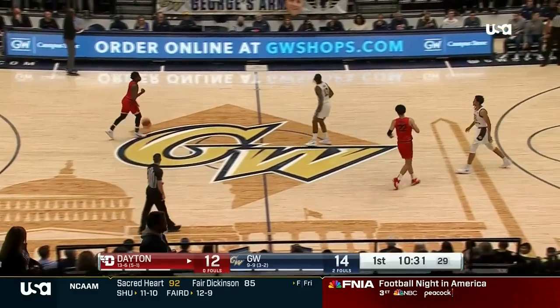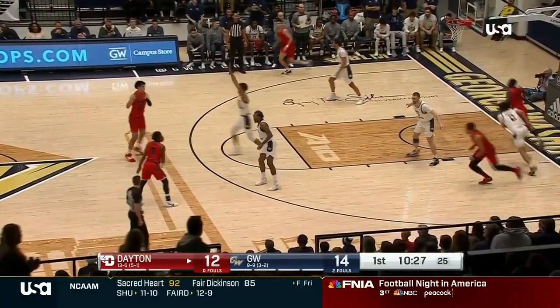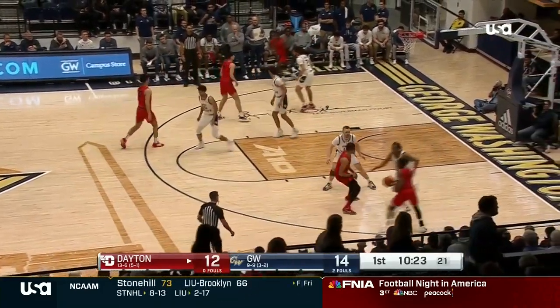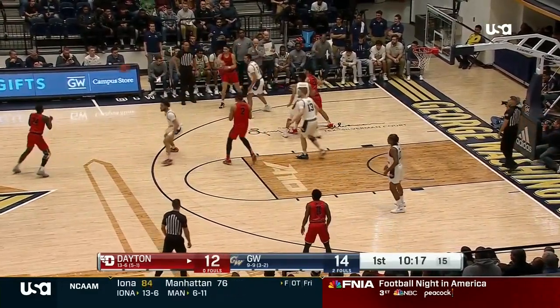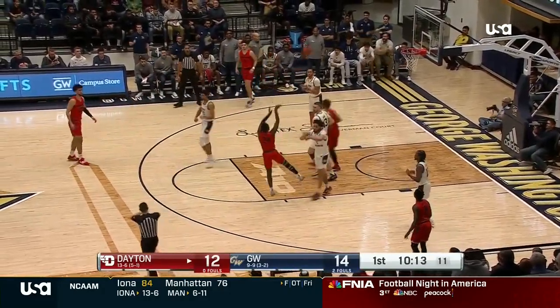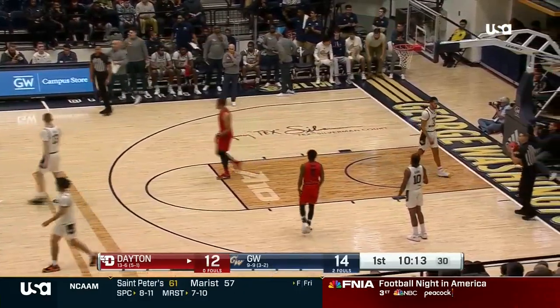Fourth turnover of the game for George Washington. And Toby Elvis into the game for Dayton. You can see that brace on his right knee — good to see Elvis. He hasn't played since November 25th. Perhaps a little bit of rust there, but there's that brace on the right knee.